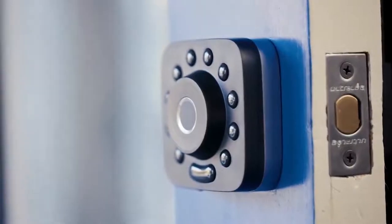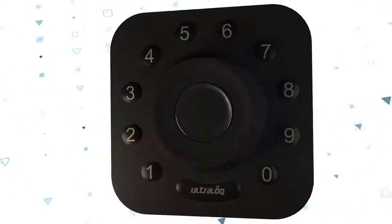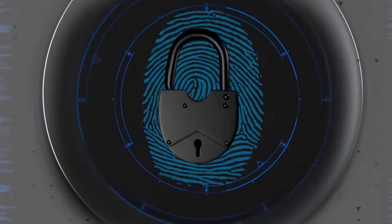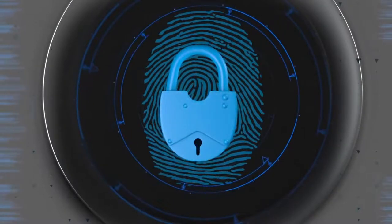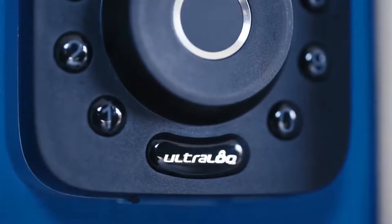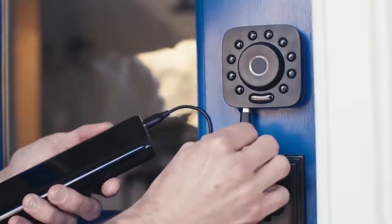Like the Schlage Encode, the Ultralock is super durable and has an ANSI Grade 1 rating. It also allows you to hide your code within a stream of numbers in case someone is looking over your shoulder. So if your code was 4432, you could tap in 44320134 and the door would still unlock — the longer code would be harder for someone behind you to memorize and you'd still be able to get into your house.